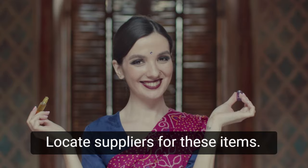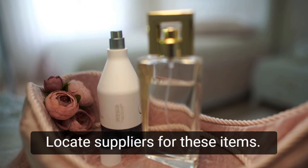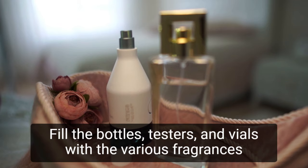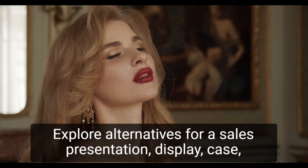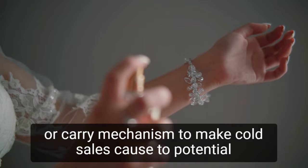Locate suppliers for packaging items, ask about pricing, and place orders. Fill the bottles, testers, and vials with the various fragrances that will be sold. Attach the labels to the bottles, then place them in any additional outer packaging. Explore alternatives for a sales presentation display case or carry mechanism to make cold sales calls to potential resellers appear professional and organized.